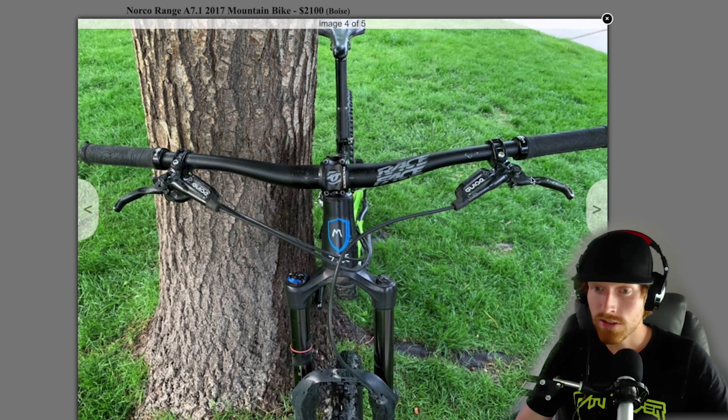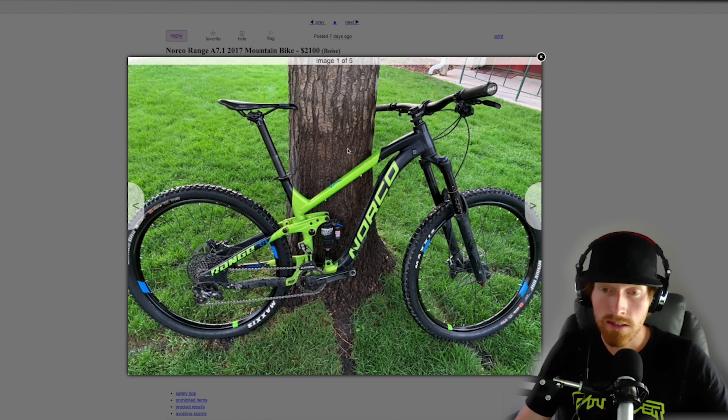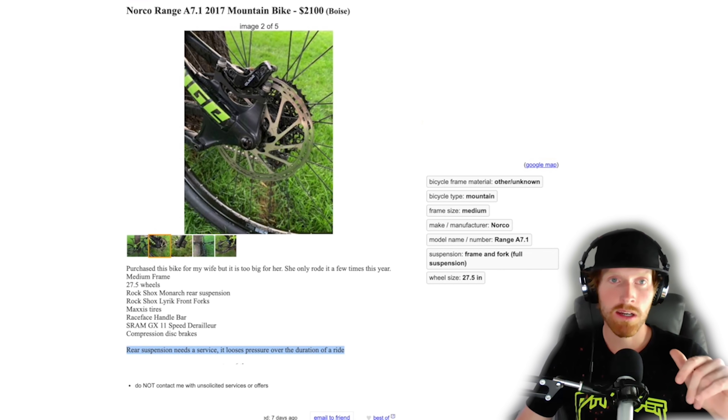There are scratches on the stem and it looks like maybe the bike's been flipped over a bunch of times to be worked on — another telltale sign versus the Kona, which looked practically brand new. There's also clear impact damage on the derailleur area — that thing looks like it's been thrashed. Probably the reason the bike's been flipped over and has scratches on the brake levers is because it wasn't shifting correctly out on rides. Reading the description, it says the rear suspension needs a service — it loses pressure over the duration of the ride. That means you'll have to deal with a rear shock service, which could be $100 or more. Plus all those other red flags — this is a no-go.